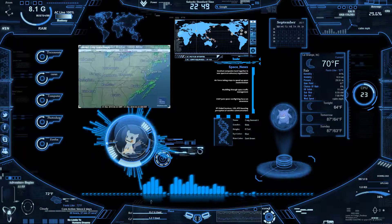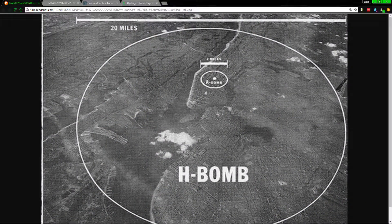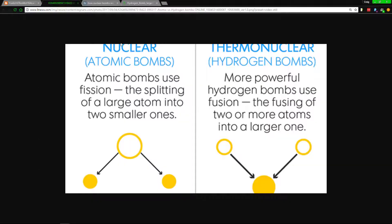Let's get into the destruction comparison. As far as the destruction between a hydrogen bomb and an atomic bomb — an atomic bomb is nothing compared to a hydrogen bomb. It's about 10 times more deadly, and it can get even worse than that.